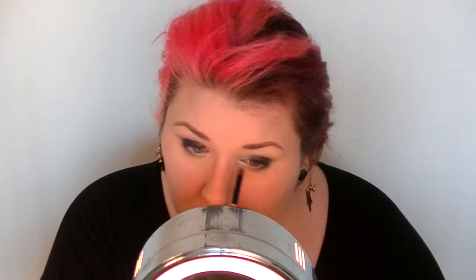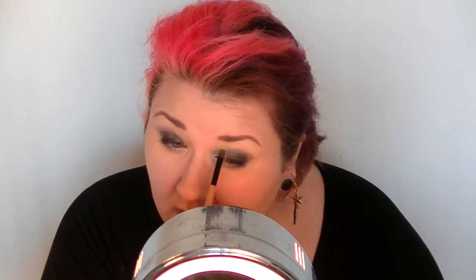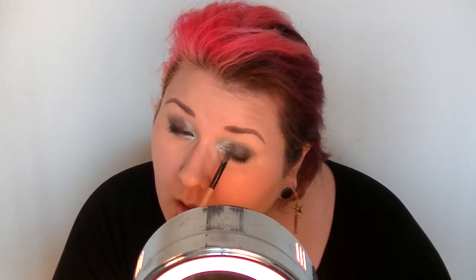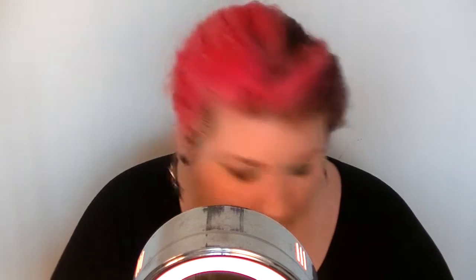The first color I'm using is 'In a Flash' from Too Faced, from their Smoky Eye palette, adding that to the inner corner. The next color I'm using is 'Nice Ash.'